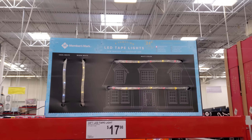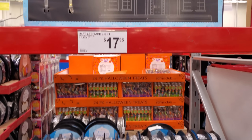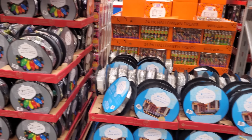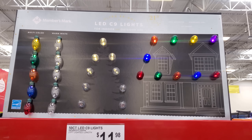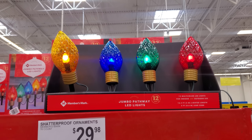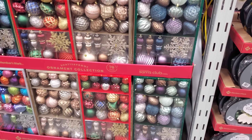They do have a little bit of Christmas here — $17.98 for a 24-foot LED tape light in warm white and multi-color. LED 50-count lights are $11.98 for indoor or outdoor use. Jumbo yard stakes are $24.98, and shatterproof ornaments are $29.98.